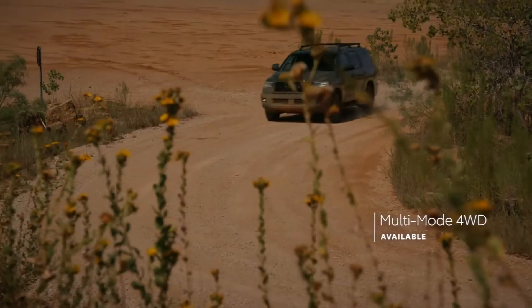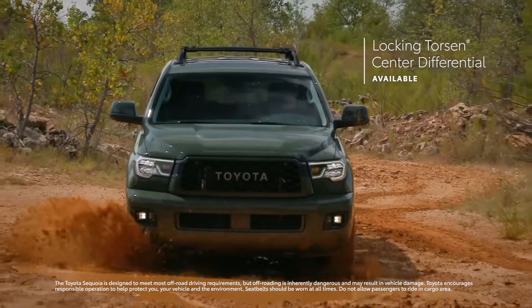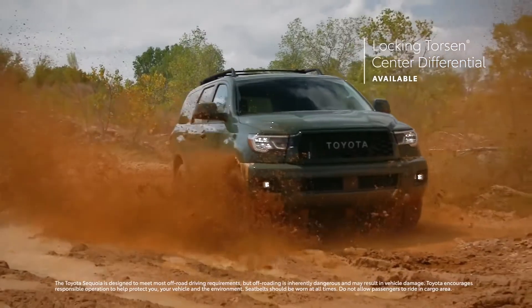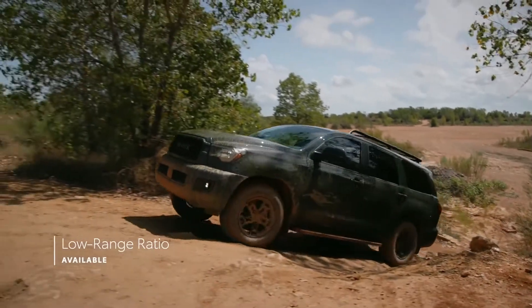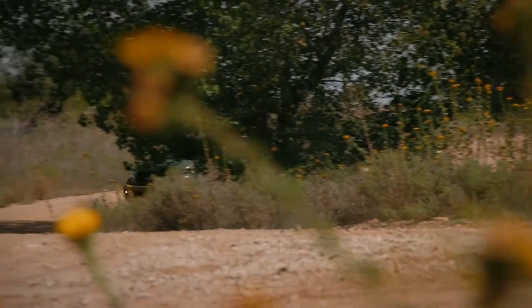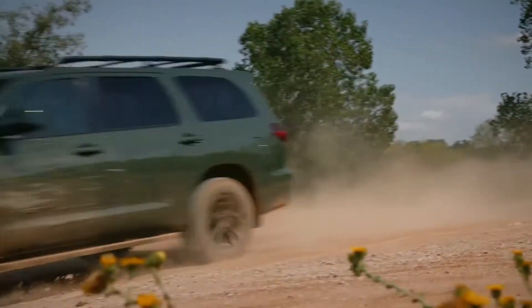The available multi-mode four-wheel drive system relies on a Torsen limited-slip center differential to send the optimal amount of torque to the front wheels on unpredictable terrain. This multi-mode four-wheel drive system is designed with a locking feature and low range ratio for when driving conditions get even more demanding. So when you're itching to get off the grid, Sequoia's got plenty of power to carry the crew far from the beaten path.